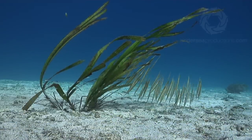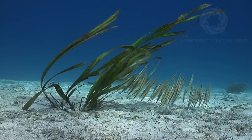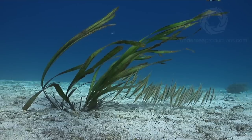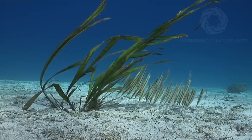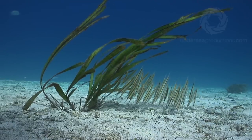Around the world, seagrass meadows are being destroyed by runoff, coastal development, boats and shipping — and nowhere more so than in my own backyard, inside the Great Barrier Reef Lagoon no less. Unconscionable port development in Gladstone, for example, is destroying marine habitat and fishermen's livelihoods, and the effects from that one port will be measurable on the Great Barrier Reef forever.